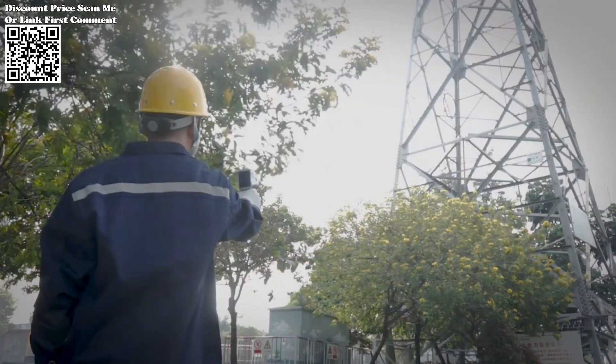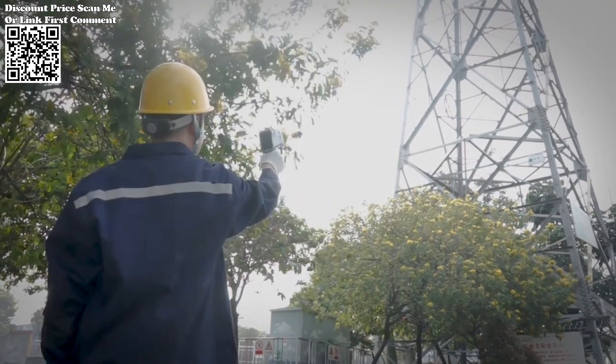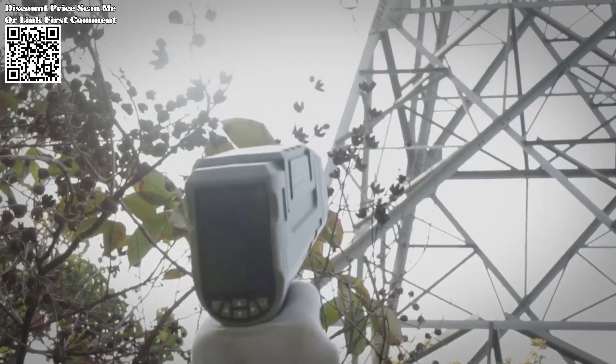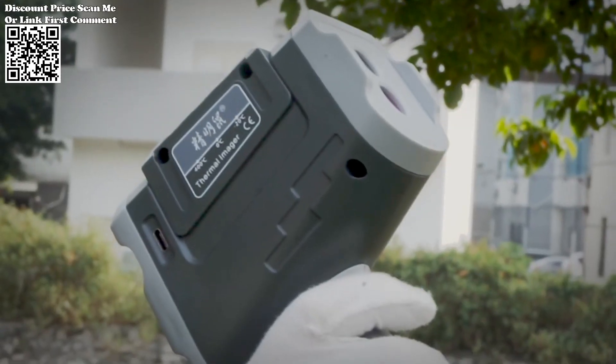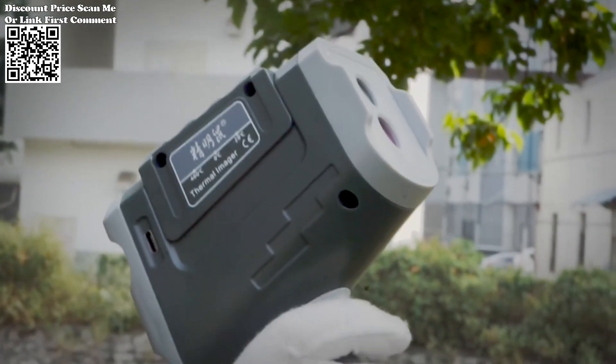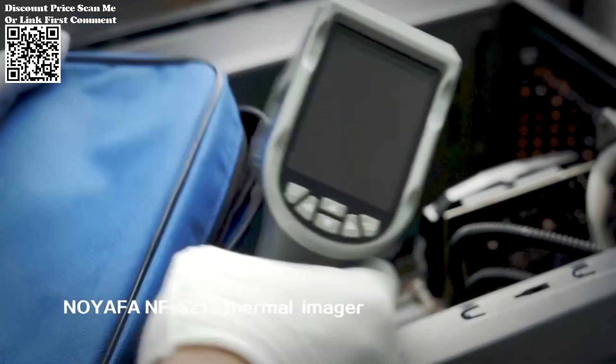Navigating the thermal imaging landscape is made effortless with the Neuafa NF521's 2.8-inch TFT display. The vibrant and clear screen allows users to analyze thermal images and temperature readings with ease. The intuitive interface enhances user experience, making the device accessible to both professionals and enthusiasts alike.